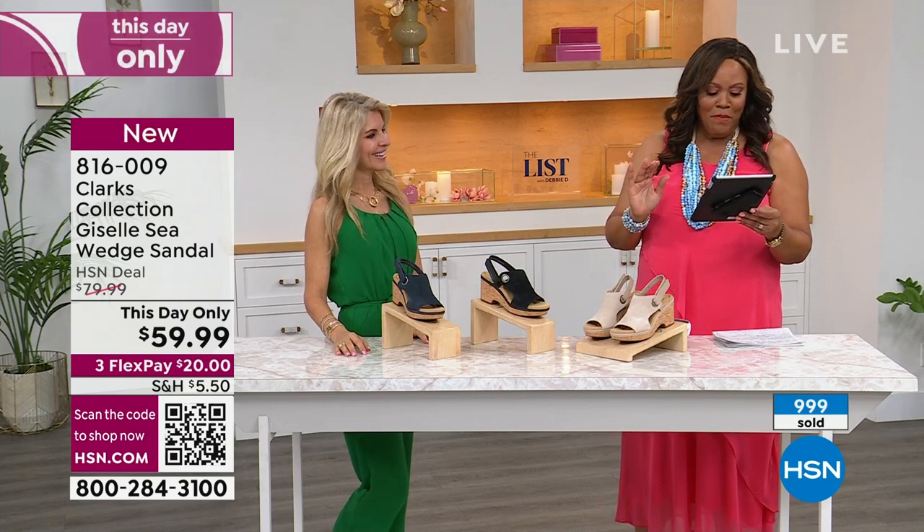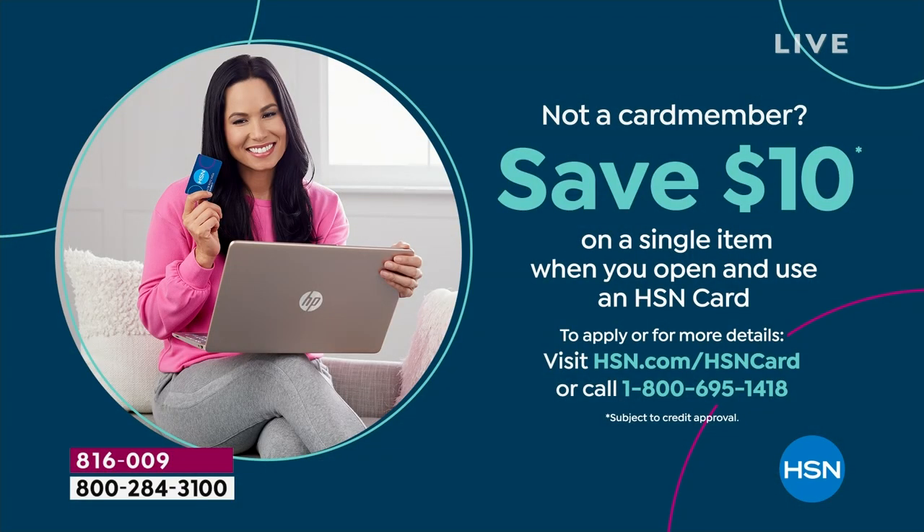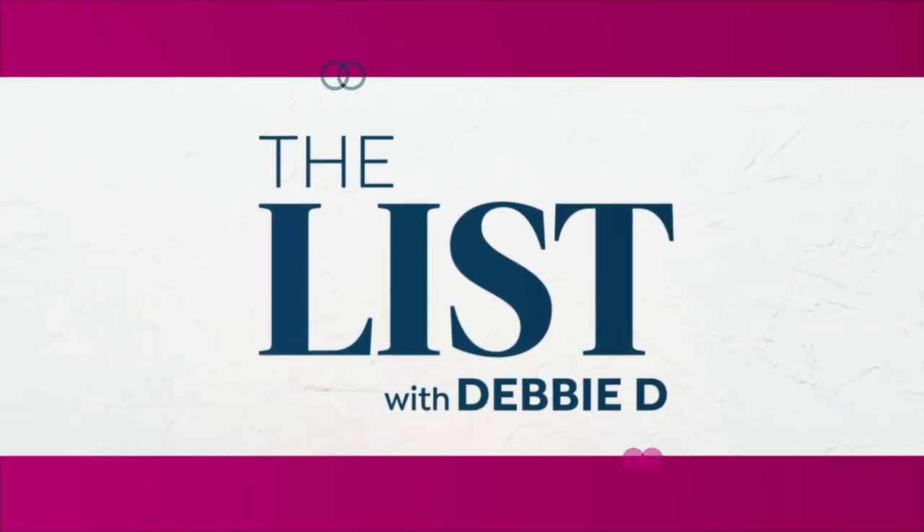Shout out to everybody — Mary Montaldo says she's loving the show tonight. Thank you, Faith. If you would like to apply for the HSN card, call the number on your screen. I would love to save you $10. 1-800-695-1418. I would love to give you $10 off, especially going from Clarks to the Siobhan Dorsey dress — that I think is fabulosity.